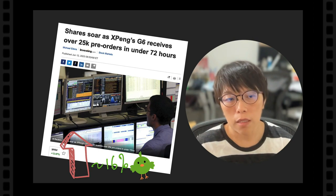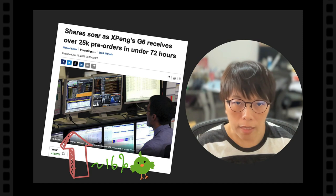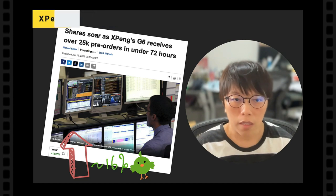Xpeng just released the G6 model. The stock went up almost 16% last night because of this piece of news. The market was so impressed with it and it skyrocketed.